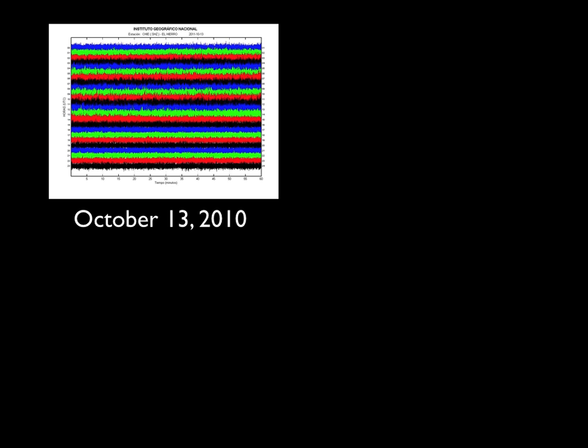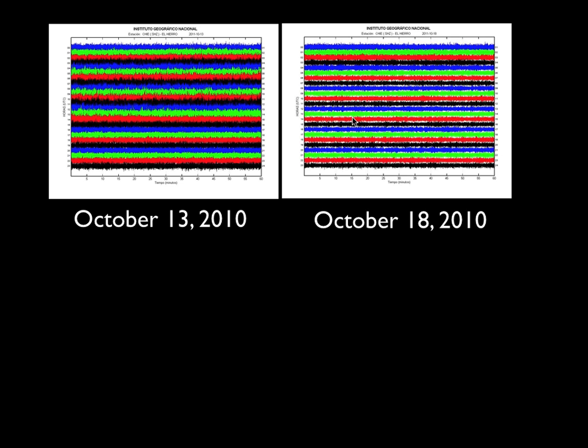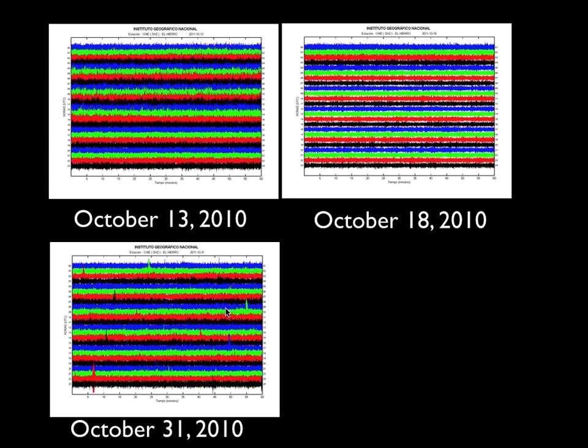So that was October 10th. I went ahead and downloaded the next day's data, and the next day's, and it was still going. In fact, it got stronger by October 13th. By October 18th it had started weakening a little bit, but it kept going — still there. October 31st, not only still there but stronger than ever. And you can see on top of the harmonic tremor, there are individual earthquakes that we'll talk about in a few moments.